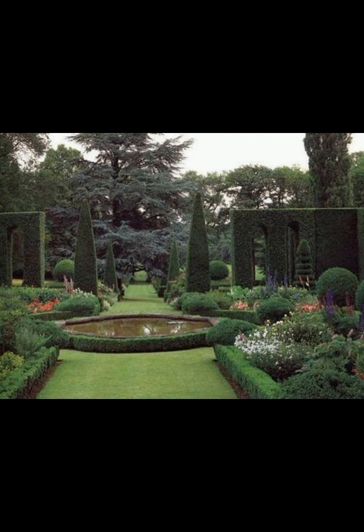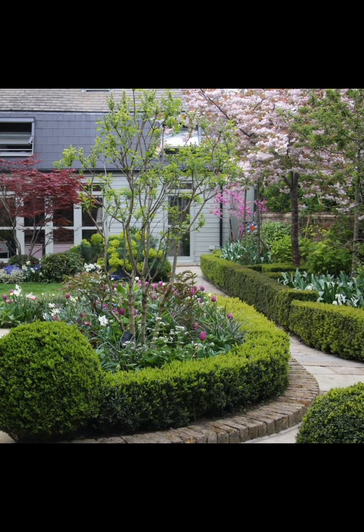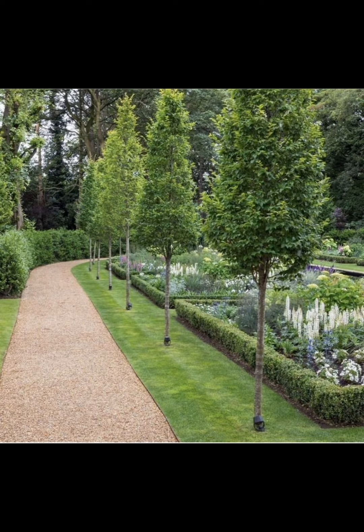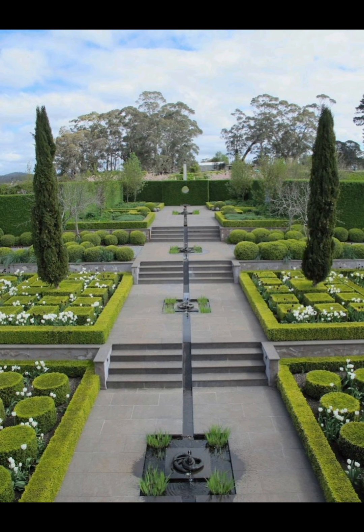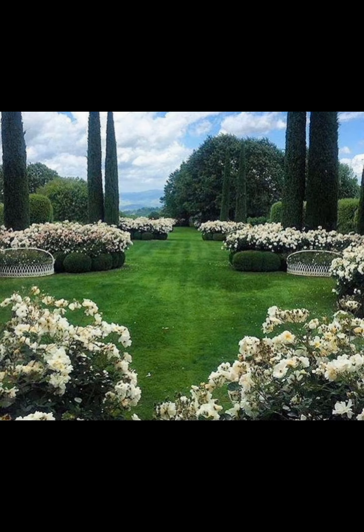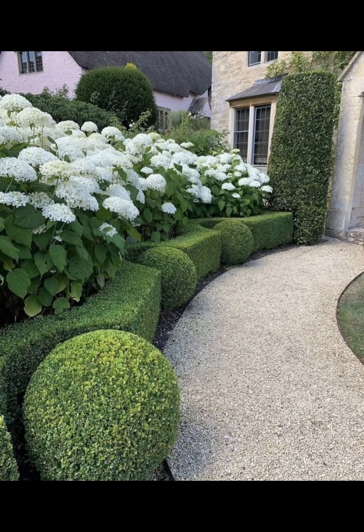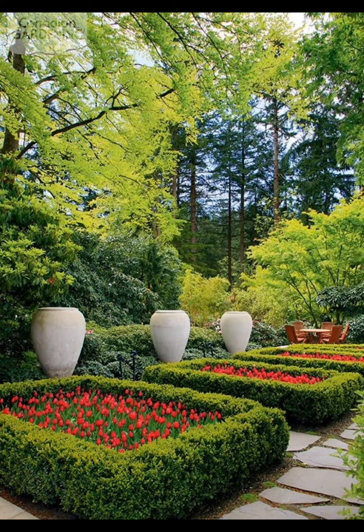Companion planting is also key — certain plants can benefit each other when grown together. For example, tomatoes and basil thrive alongside each other. Now let's take a look at some must-plant vegetables: tomatoes, a garden staple, delicious fresh or cooked; carrots, easy to grow, they add color and crunch to your meals; and lettuce, quick to germinate — you can have fresh salads in no time. By incorporating a mix of colors and textures, your vegetable garden can be both productive and visually appealing.